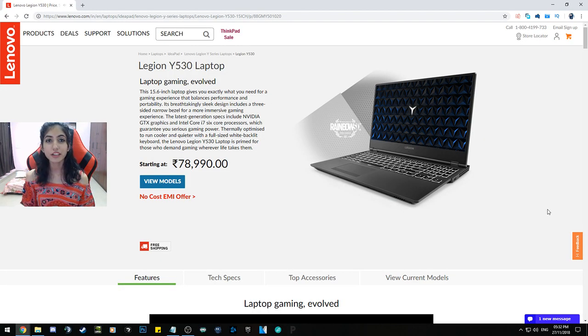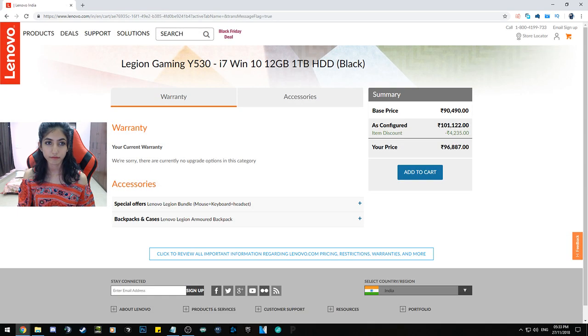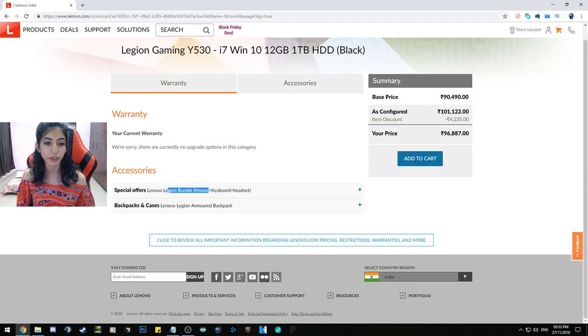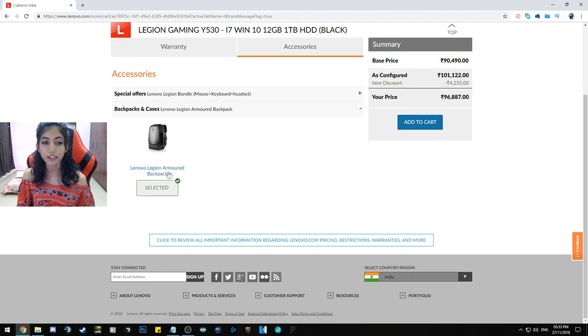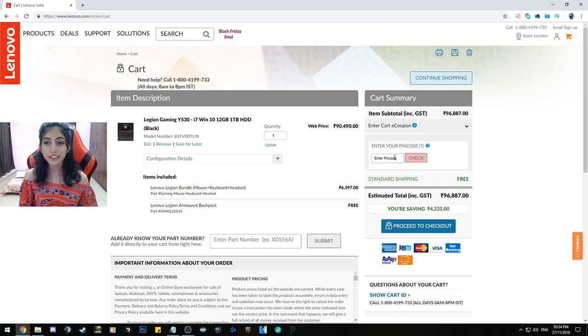All you have to do is go to the Lenovo Legion website — or click the link in my description below to go directly to the Legion Y530 page. Click on 'View Models,' select any model you like — currently there are five models. Add it to your cart, and you get the option to add warranty and accessories. In accessories, you get the Lenovo Legion Bundle, and in backpacks you get the Legion Armored Backpack. Just select those and add to cart.